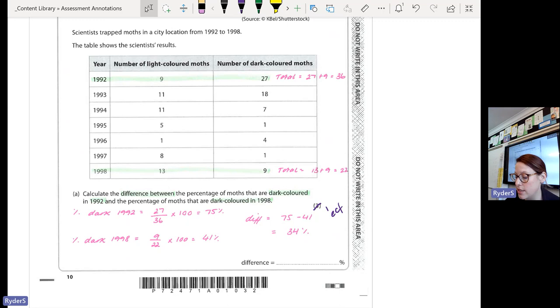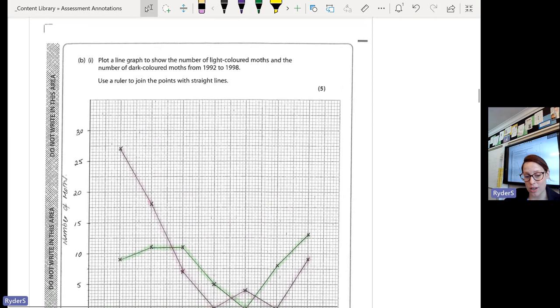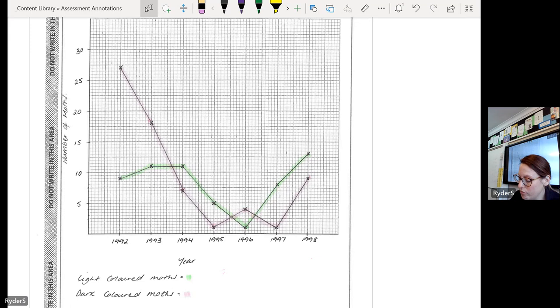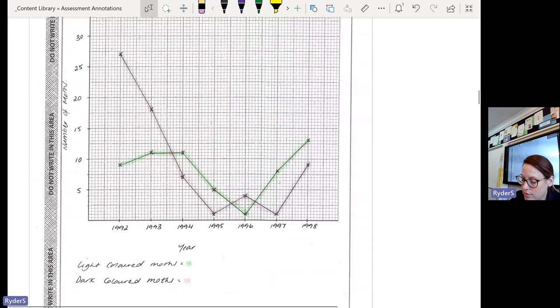Your graph should have looked like the model. Some of you lost marks because your scale started at 2, or your scale went off the page — never have your scale going off the page. Some of you misnumbered your years, writing 1922 instead of 1992. Everything that is on your table needs to be on your graph. Some of you actually didn't plot two lines because you didn't read the question correctly: it said plot a line graph to show the number of light coloured moths and the number of dark coloured moths.